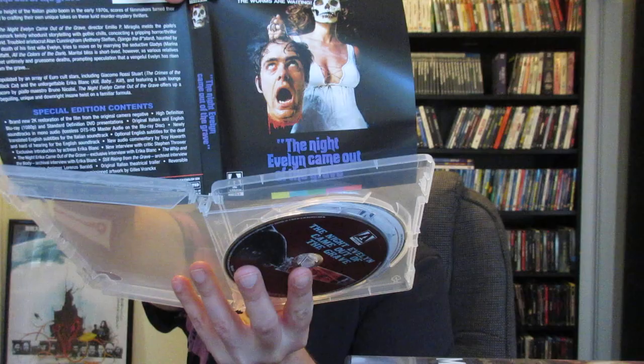That was The Red Queen Kills Seven Times; this is The Night Evelyn Came Out of the Grave. I remember the original cover had like a skull face — that cover is pretty memorable. So that's the original artwork, and although I love it, I'm a sucker for redheads so I think I'm going to keep the newly commissioned artwork on there — it's amazing. Can't wait to dive into these and check out all the special features. Each disc is similar but unique, with slightly different artwork. Very nice box set.